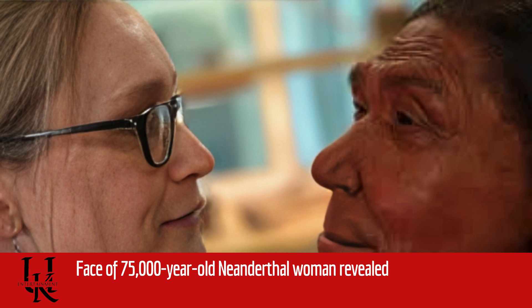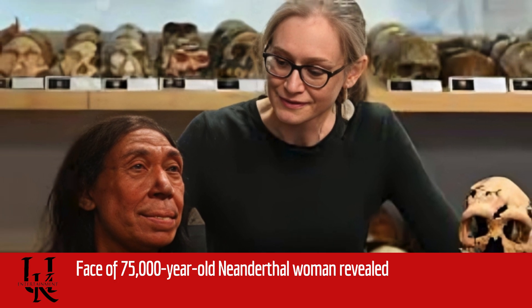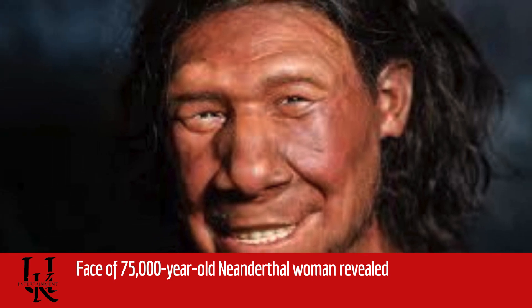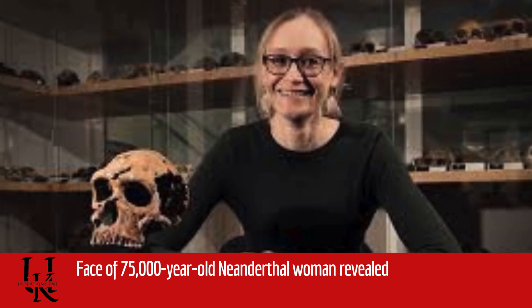The skull was largely all present too, but squashed into a 2 cm — 0.7 inches — thick layer, probably by a rock that had fallen from the roof of the cave at some point in the distant past. "The skull was as flat as a pizza, basically," said Cambridge's Professor Graham Barker, who leads the new excavations at Shanidar.